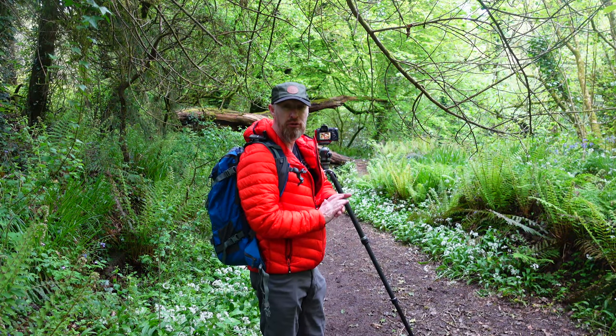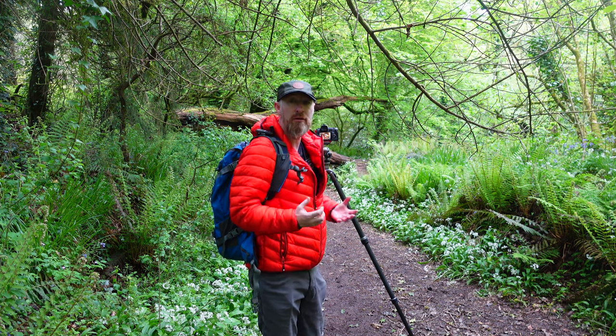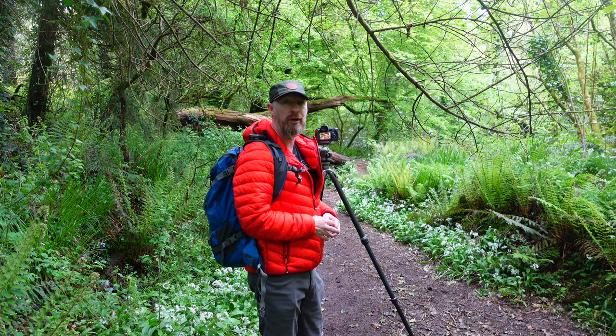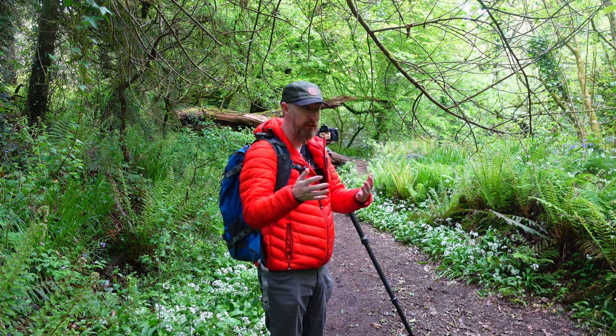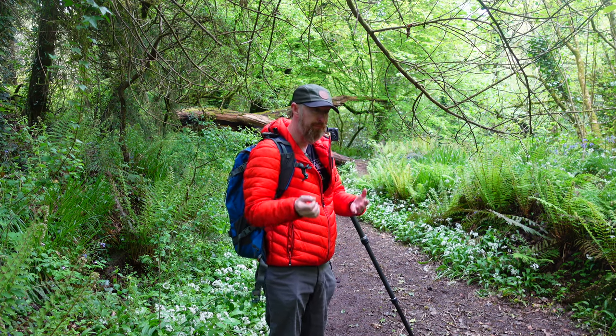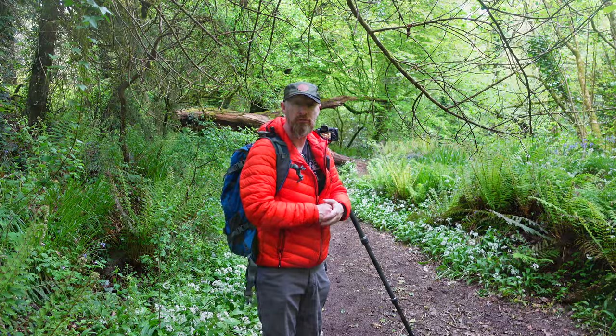This will probably be my last image from an incredible adventure here to the woodlands. The senses have been really awoken this morning. The smell is incredible, the sounds of the birds are fantastic, the sights I'm able to see are great, and then the last thing is obviously the touch — being out and about.